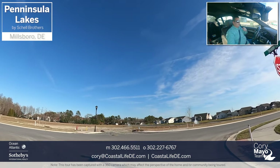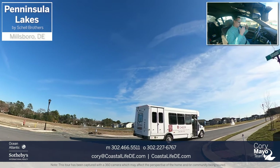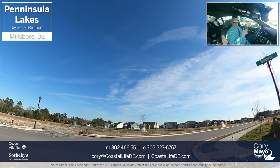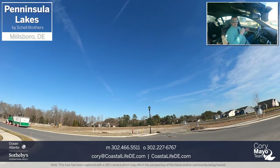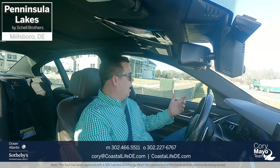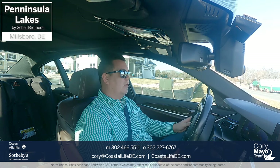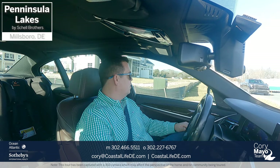All the homes in this section are Bristol twins — you either have a left or right side. There are some changes in elevation and Shell Brothers has decided which elevations go where, but you get to pick your home site and the interior fit and finishes. It's a great option if you're looking for a secondary home or want to get into this community and area at a more affordable price point.